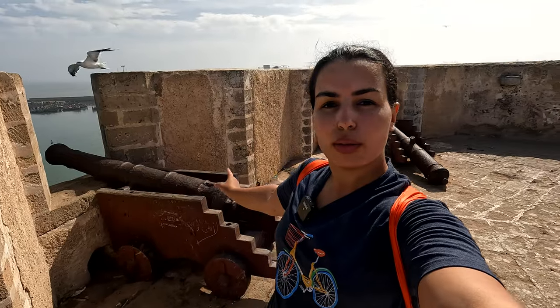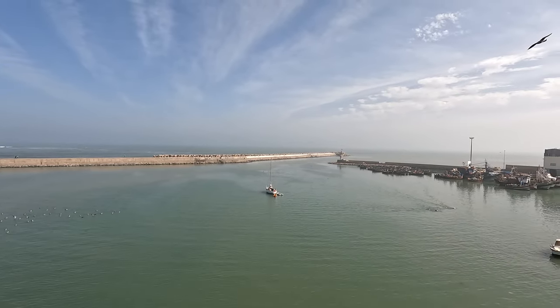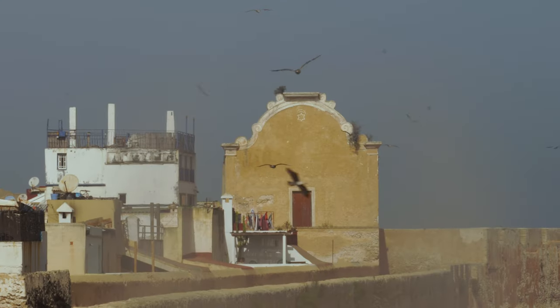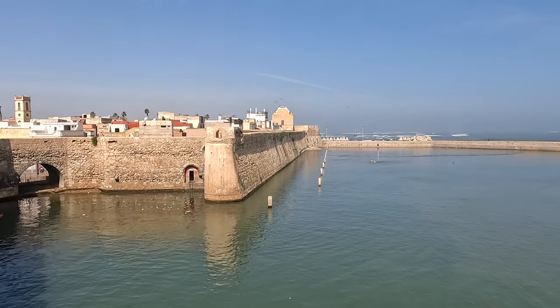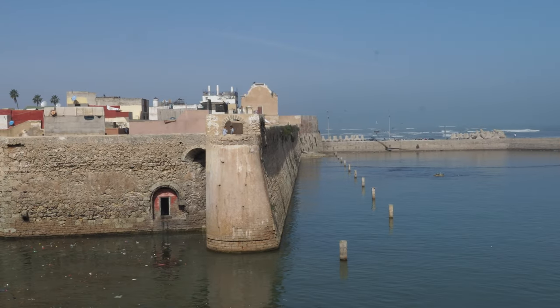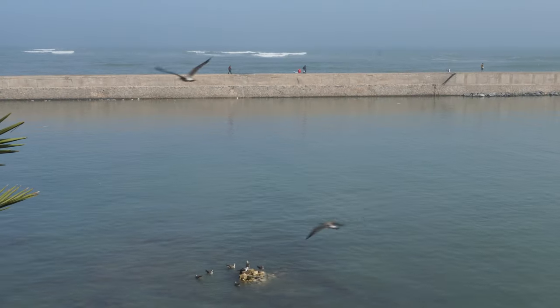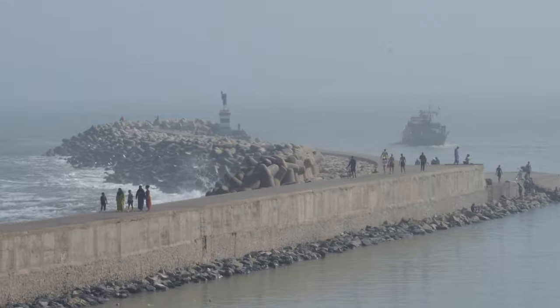There are some of the cannons that were used to protect the fortress right here. And obviously the views over the water here are spectacular, to say the least.